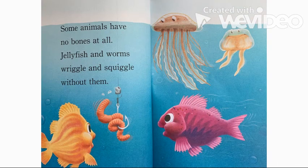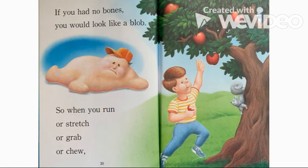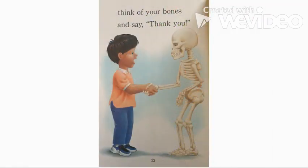Some animals have no bones at all. Jellyfish and worms wriggle and squiggle without them. If you had no bones, you would look like a blob. So when you run, or stretch, or grab, or chew, think of your bones and say thank you. The end.